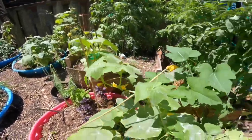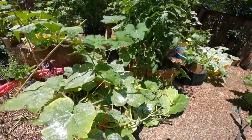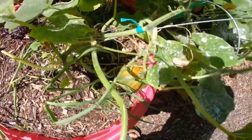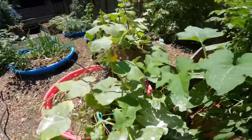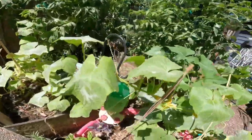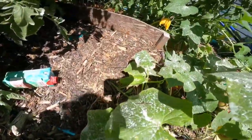Here we have another cucumber plant that kind of starts over there and runs over my pumpkin plant, which has three or four pumpkins on it. There's one there changing color and another big one down there, plus a couple more back there. This cucumber plant also has a couple pickles on it ready to go.